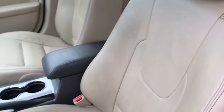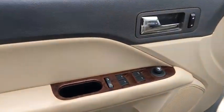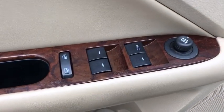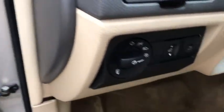Traction control, steering wheel audio control, dual airbags, leather-wrapped steering wheel, anti-theft security system, six-speed automatic transmission, front and rear floor mats, front wheel drive, side airbags.